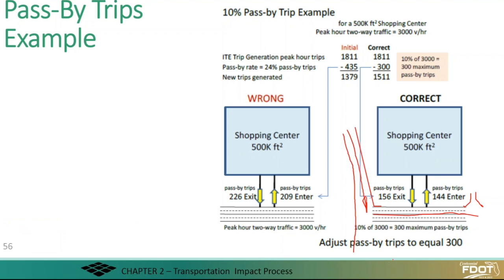Here's a worked example: if there were 3,000 trips per hour on this four-lane roadway with no median, the correct approach for this size center is — if you were using 24% pass-by, which you got from your negotiations and other sources — that would equal 435 pass-by trips. However, 435 is over that 10% cap of the 3,000, so it should be adjusted down to 300, using the same proportions of in and out.